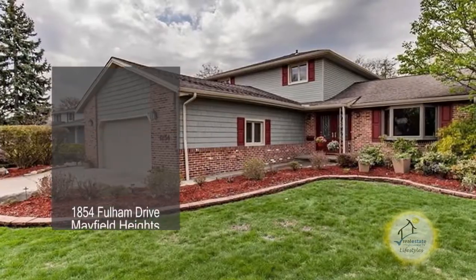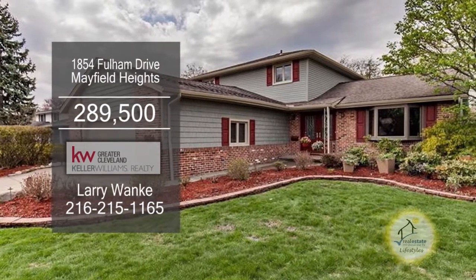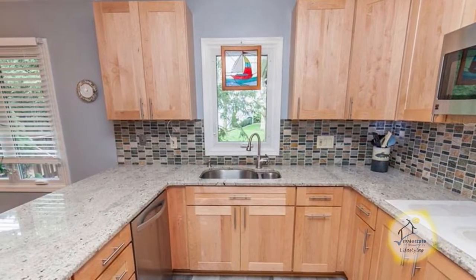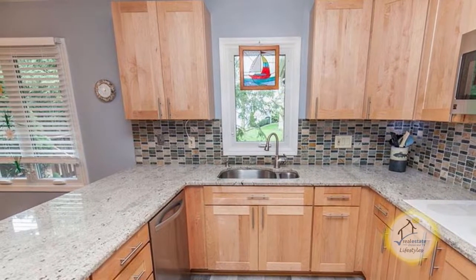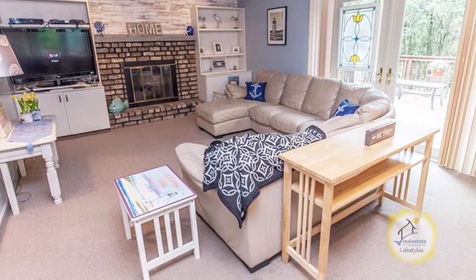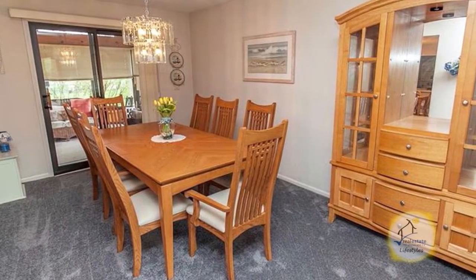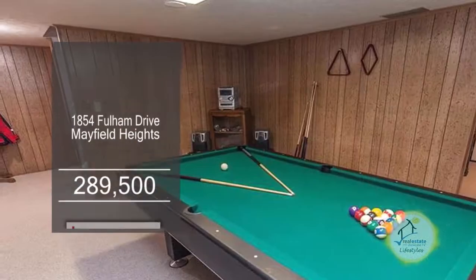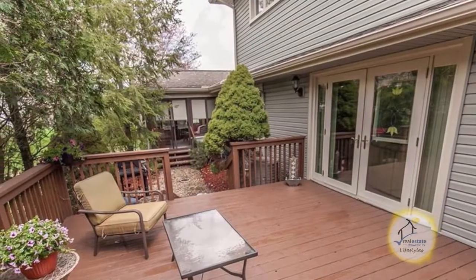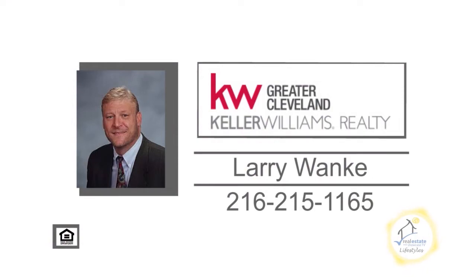This home in Mayfield Heights boasts four bedrooms and three baths. The renovated kitchen offers granite counters, stone backsplash, laminate flooring, and an eating area. This fabulous family room has a brick fireplace. The spacious dining room provides access through sliders to the rear sunroom. The huge lower level has two rec rooms. Enjoy entertaining on the back deck. Contact Larry Wonke for further information.